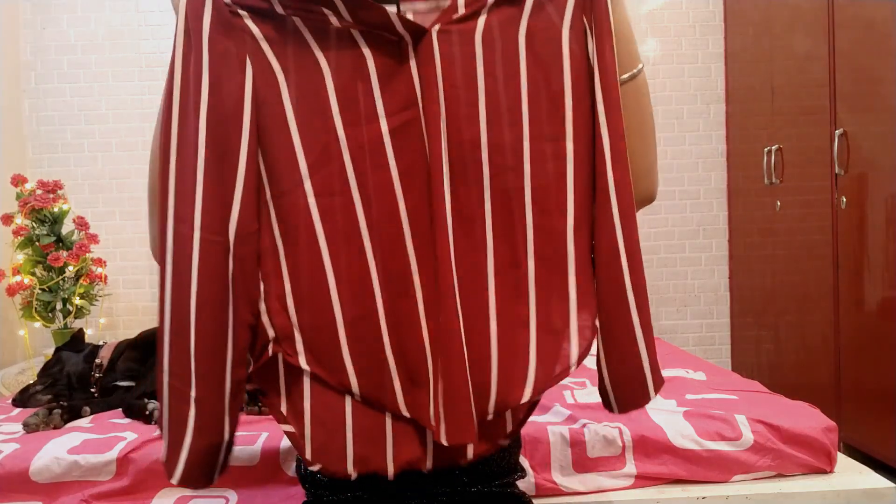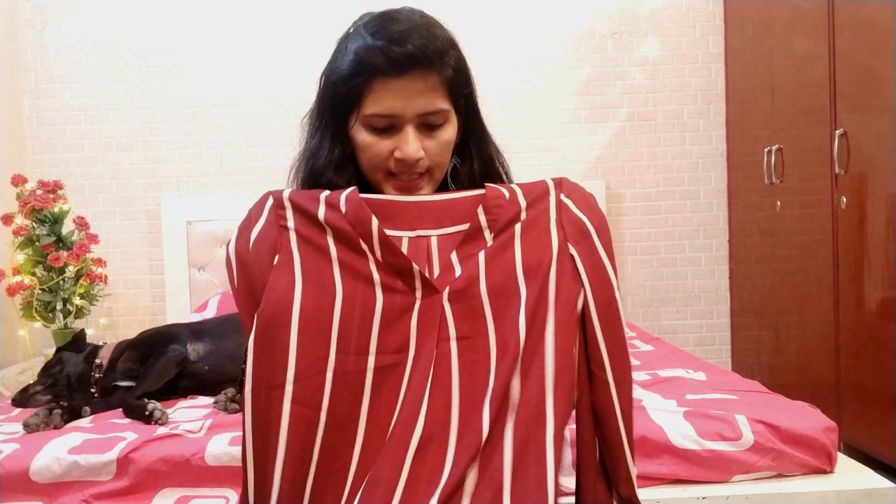Without wasting any time, let's jump into the video. This top which I purchased from Myntra is a maroon and white color top and it has linings all over it. It is from brand Harpa and I got this in just Rs. 479. As you can see it's very stylish.